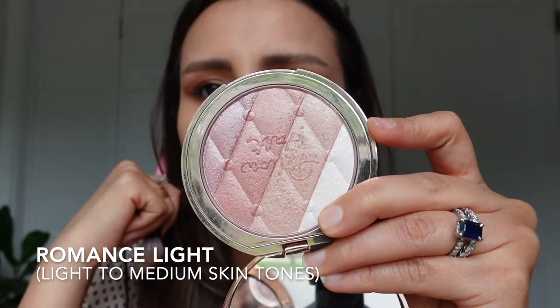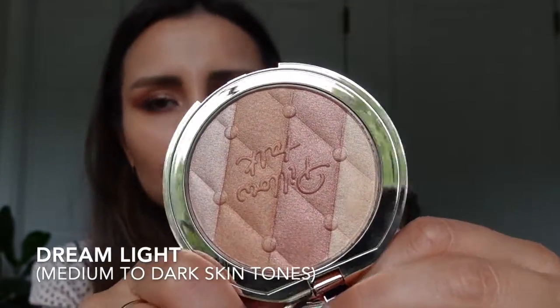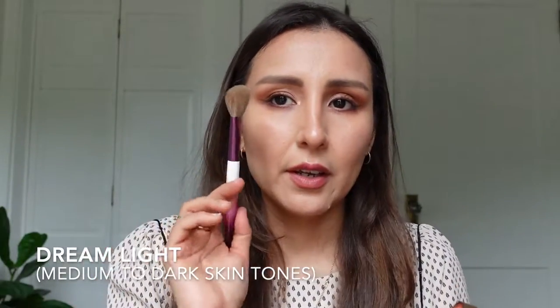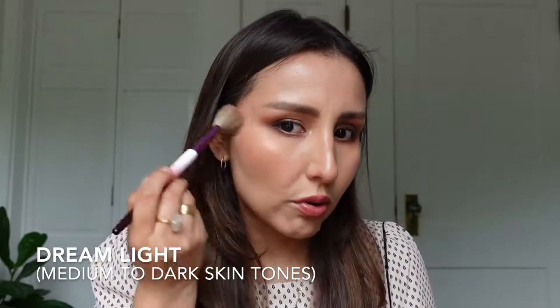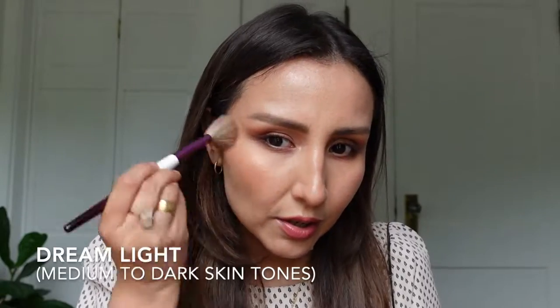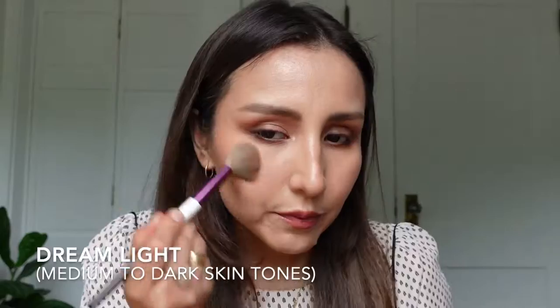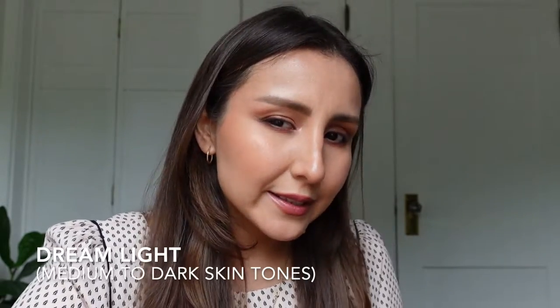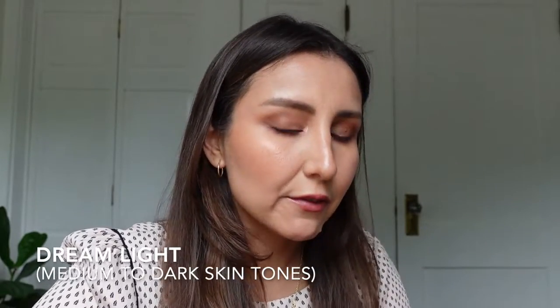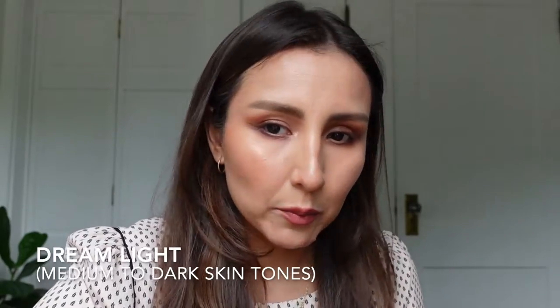Now we're going to do Dream Light — this one is more warm, more copperish, very pretty. I'm going to use the same brush but a fresh pick-up, swirl, and apply. Do you see that? Wow, this one is really pretty and pigmented. It makes sense because you want this to show on darker skin tones. This actually acted like a blush on me — I'm not wearing any blush right now and this gave me a beautiful sheen.